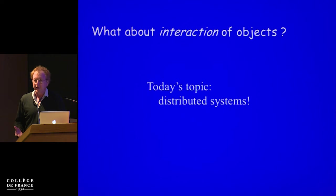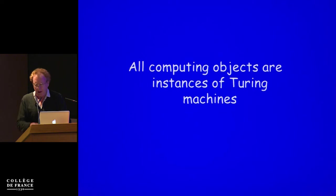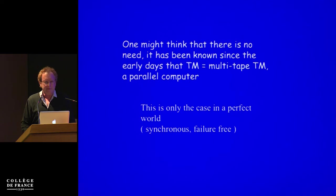From the perspective of today, the museum is full of objects. But what about interaction of objects, which is the topic of the workshop — distributed systems? All of these computing objects, we know that they are just instances of Turing machines. But for many years at the beginning of the history of computer science, we used to think that one computer, one Turing machine, or many Turing machines are really equivalent. When you have computers interacting, actually what you have is a system which is very different from a Turing machine.